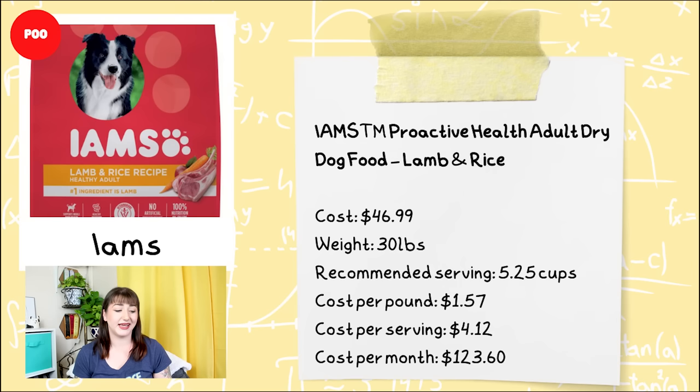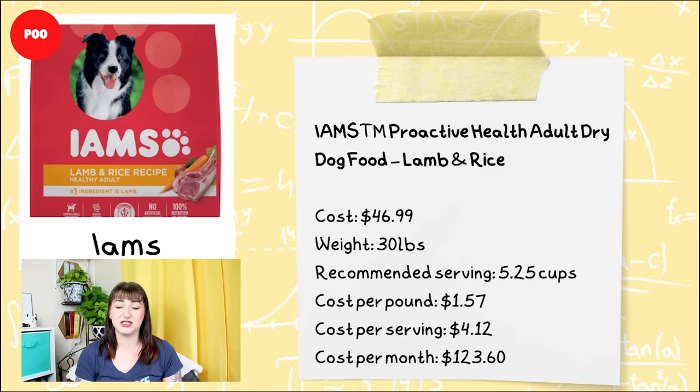The very first food we're going to be comparing is Iams. When I did my ranking videos, I put this in pee pee poo poo — the lowest tier as far as ingredient quality goes. This is the Iams Proactive Health Adult Dry Dog Food in the lamb and rice formula. The cost of this bag is $46.99 and the weight is 30 pounds. Cost per serving is $4.12, which brings the overall cost per month to $123.60.